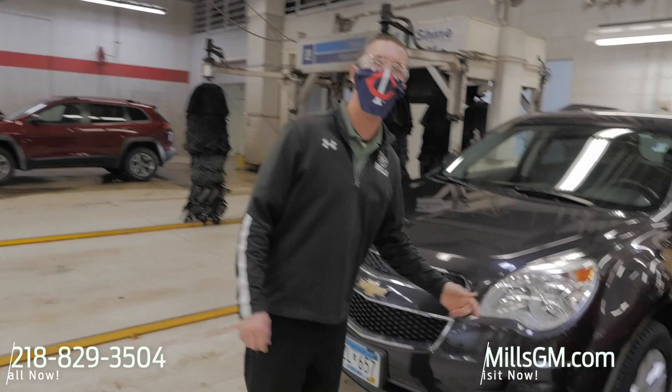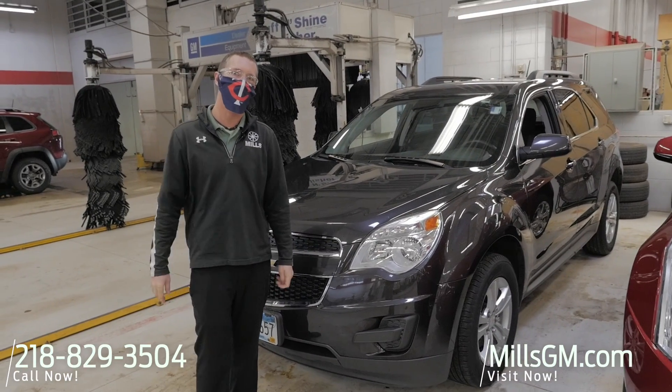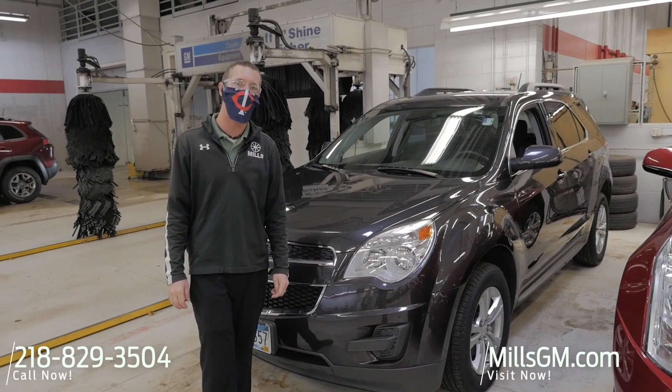Give us a call. Mills GM, 218-829-3504, or visit us worldwide at MillsGMCBaxter.com. Thanks for watching.